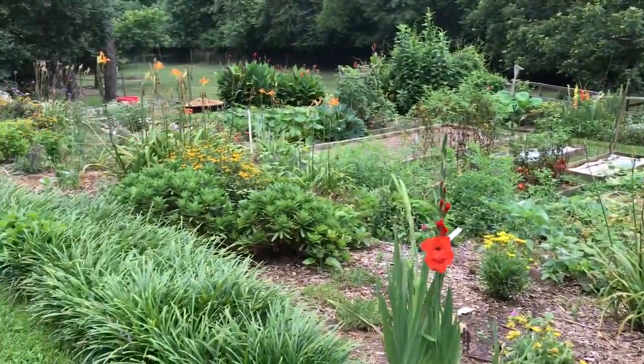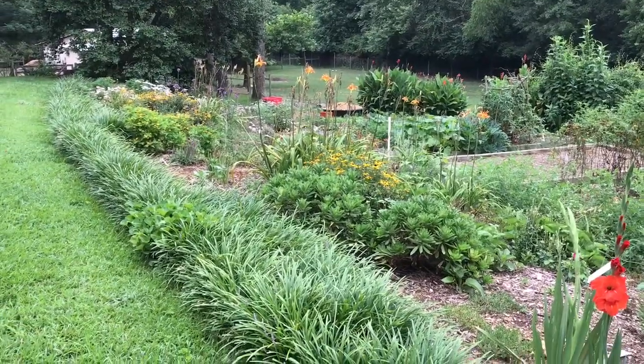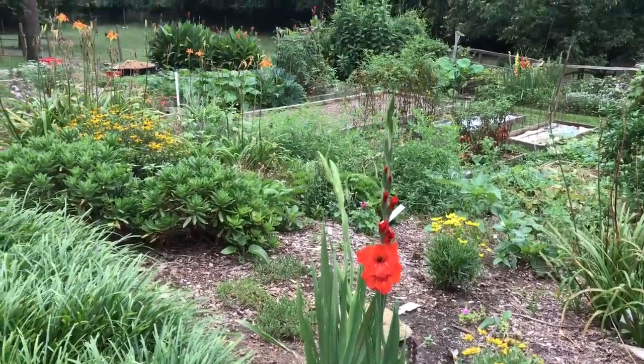Hello again everyone, Larry Satchwell here, July 16th. I try to update the garden every couple of weeks. When I came out this morning there was a hummingbird on this gladiola here — he of course left as soon as I approached.